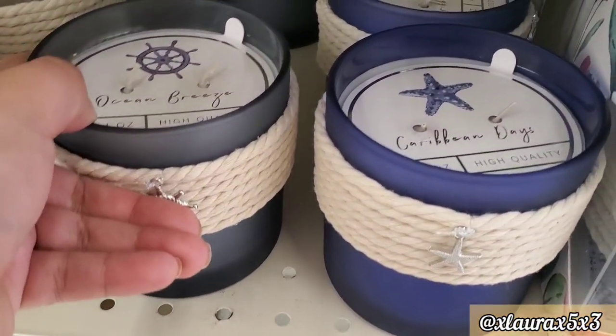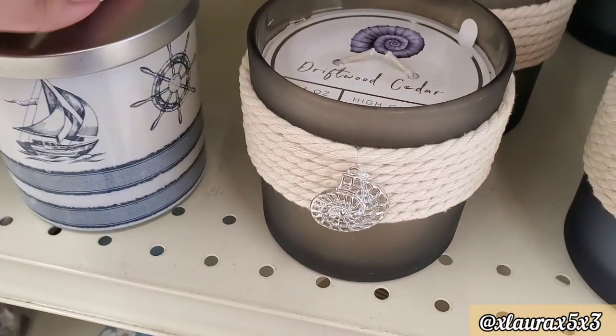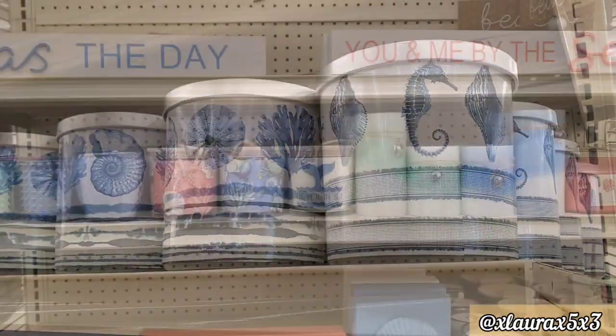Some candles for $6. Caribbean Days, Ocean Breeze, Driftwood Cedar. That one is Island Coconut and Sea Mist.